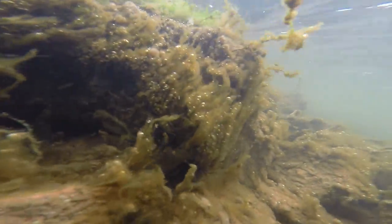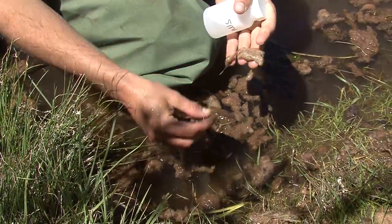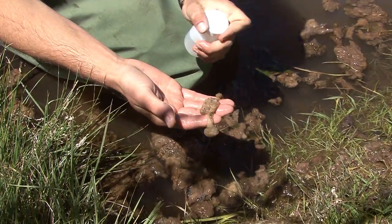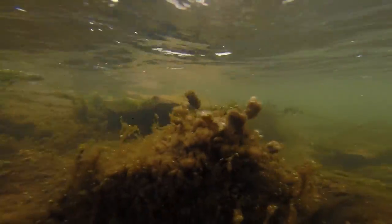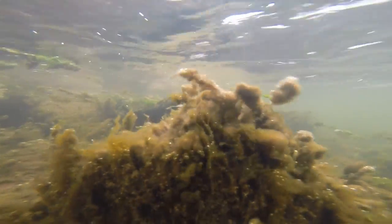Didymo is kind of like a white fuzzy. It almost looks like wet tissue paper and toilet paper floating through the water — really nasty. It looks like white snot covering the rocks at the bottom of a river. It's really gross, stringy, and very slimy.